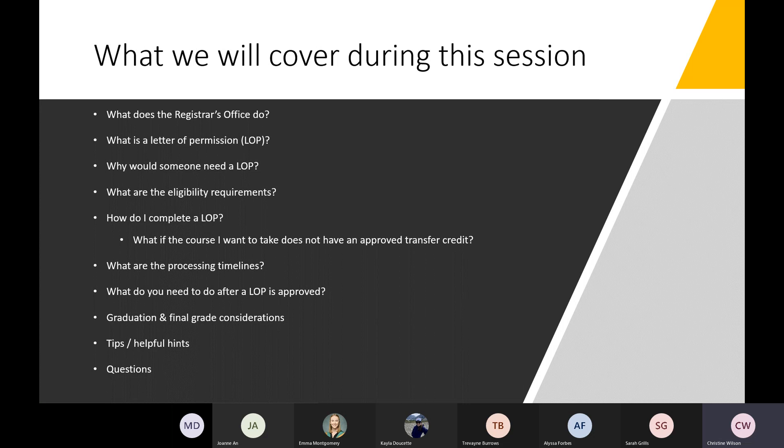Today we're going to cover a number of topics, including what the Registrar's Office does, what is a letter of permission and why someone would need that, the eligibility requirements, how you actually complete the form as well as processing timelines, what you need to do after you have had a letter of permission approved, some special considerations around graduation and final grades, and then some tips and helpful hints.